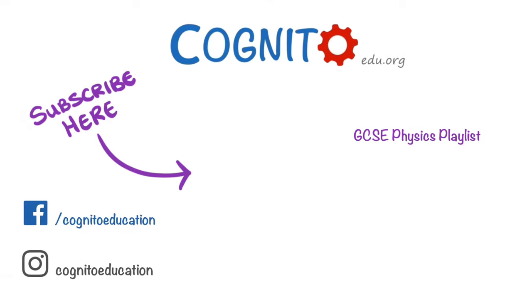That's everything for today's video though, so hope you enjoyed it, and I'll see you next time!